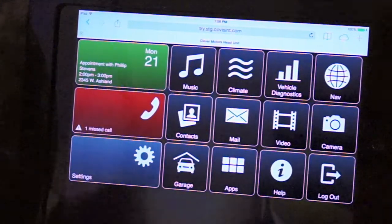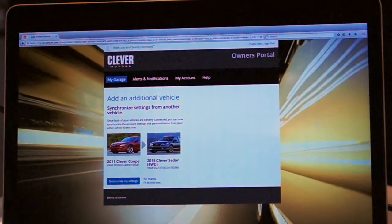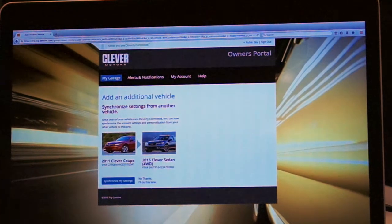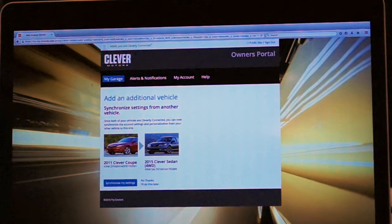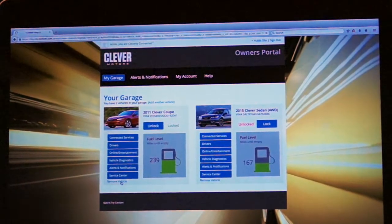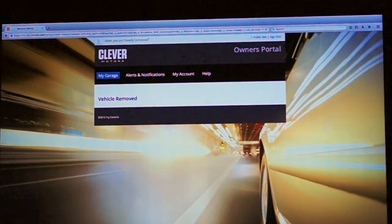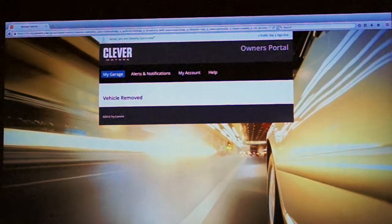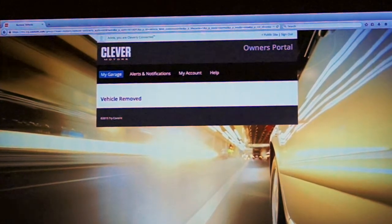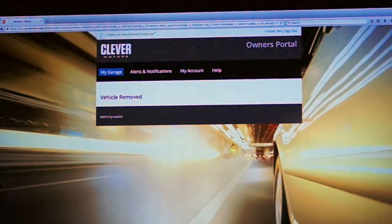The final thing we're going to demonstrate is how to prepare her 2011 Coupe for resale. We go back to the owner's center, go into her garage, find the 2011, and remove it. By removing the 2011 from her owner's center, we're breaking that relationship between the vehicle and Adele's account. As soon as that relationship is broken, Adele is no longer able to access any telematics data or send remote commands to the vehicle. It will also receive an API call triggering a factory reset — the head unit will wipe her personal data and restore the factory default configuration.